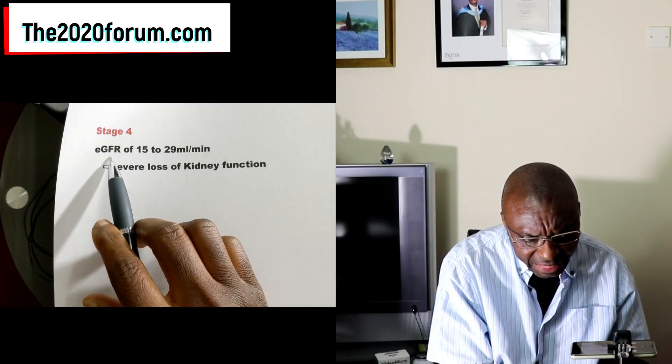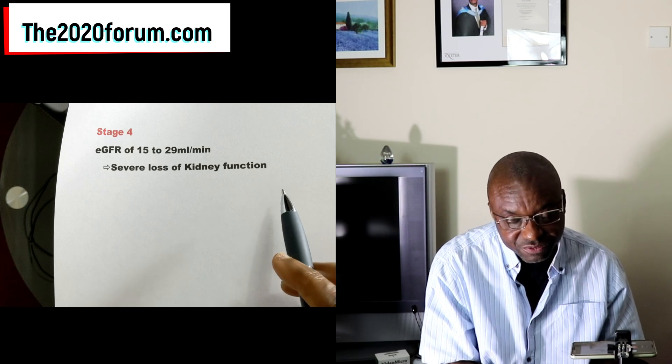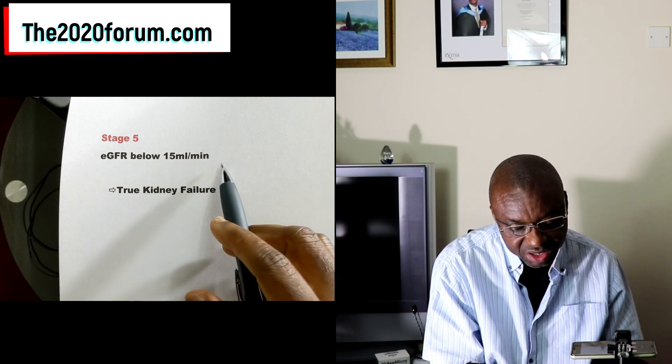Stage 4 is eGFR of between 15 to 29 mls per minute, which means severe loss of kidney function. You really don't want to get to stage 4 if you can help it. Stage 5 — remember I said to see your eGFR as a percentage — stage 5 means eGFR of below 15 mls per minute, so your kidney is functioning below 15% of its normal capacity. That's really bad, and it means true kidney failure.